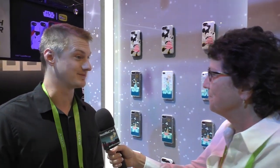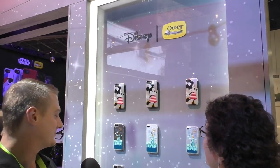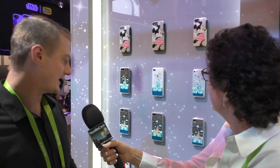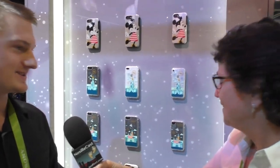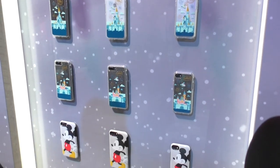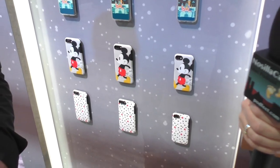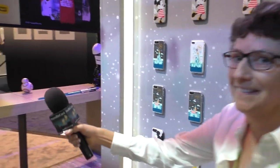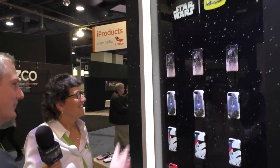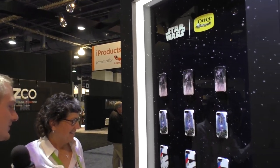We've actually just started a partnership with Disney. As you know, Disney also owns Lucasfilm, so we have Star Wars cases as well as Mickey Mouse, Minnie Mouse, and the classic castle design. You can protect your phone and still be adorable at the same time — there's even an R2-D2 case! Whether you're a fan of the light side or the dark side, we've got everything from Darth Vader to Rey from the new Star Wars.